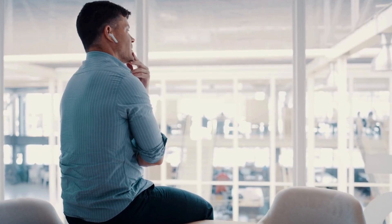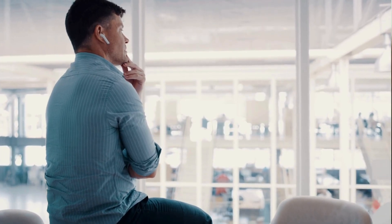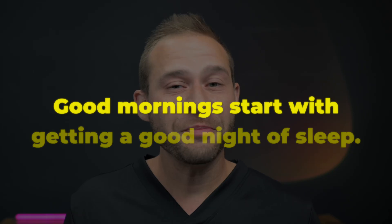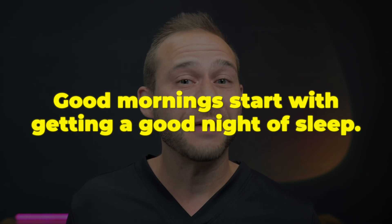So if you're like me and you really care about building your mental fitness and your brain health the same way that you should also be training your physical health, you're in the right place. Let's dive in and start the night before because good mornings start with getting a good night of sleep.